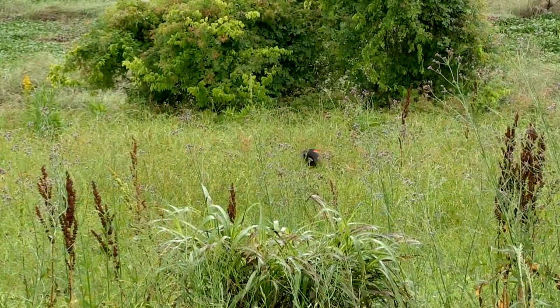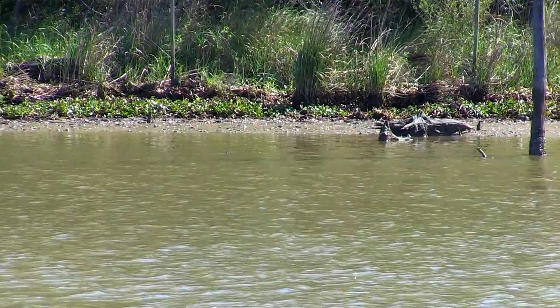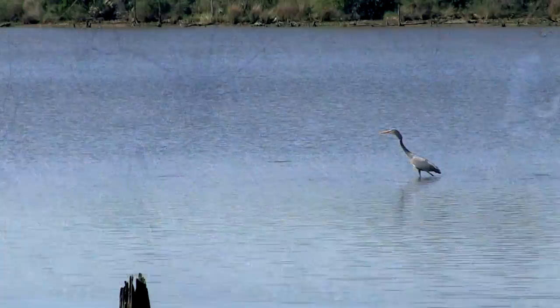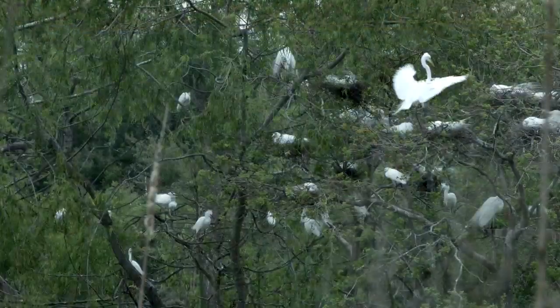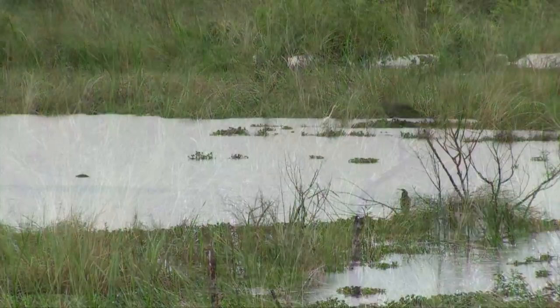Welcome to the Bayou City Eco Almanac. Today we're standing in one of the most beautifully preserved natural areas in the Bayou City and the upper Texas Gulf Coast. As spring emerges, so do those birds and wildlife that are raising the next generation.